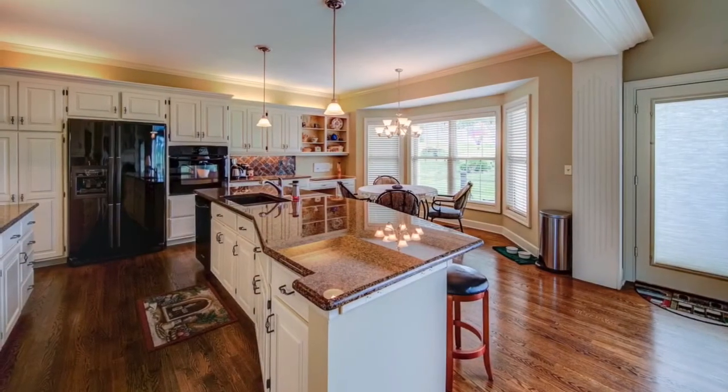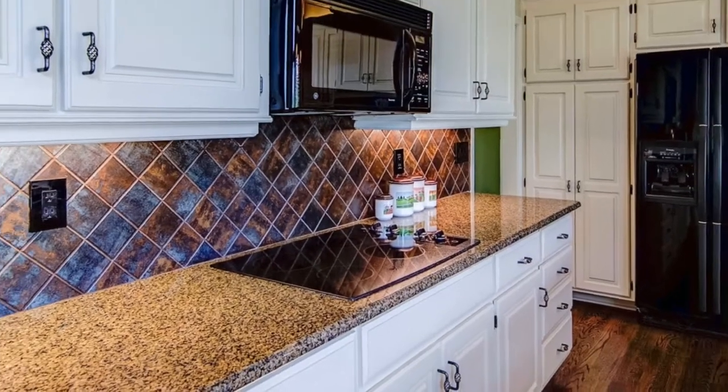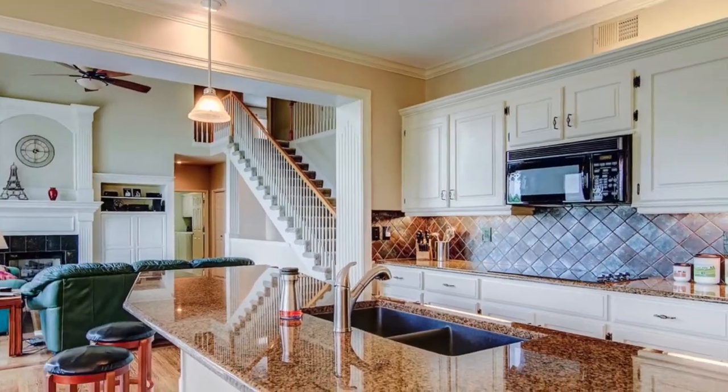Completely updated white cabinets, granite tops, and gorgeous hardwood floors. This kitchen is a must-see for entertaining. Entertain with ease in this multifunctional kitchen.